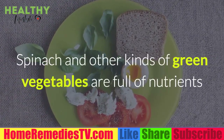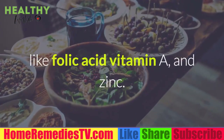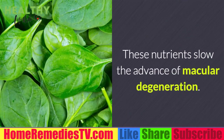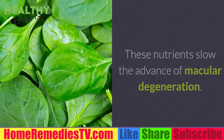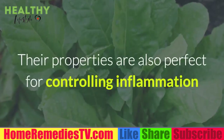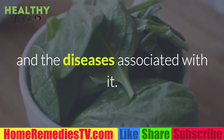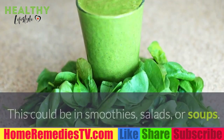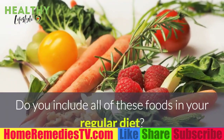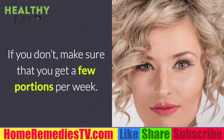Seven: Spinach. Spinach and other green vegetables are full of nutrients like folic acid, vitamin A, and zinc, all necessary for preventing eye diseases. These nutrients slow the advance of macular degeneration and provide a protective barrier against oxidative stress. Their properties are also perfect for controlling inflammation. Add spinach to your diet in smoothies, salads, or soups. Make sure you get a few portions per week.